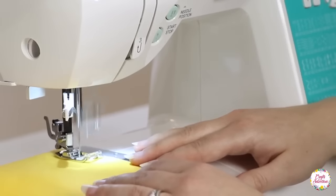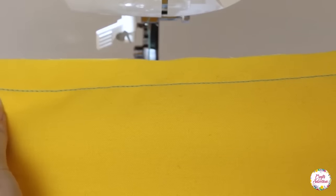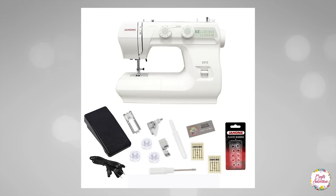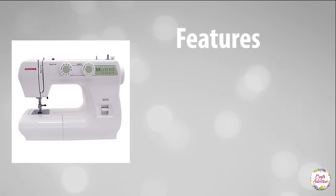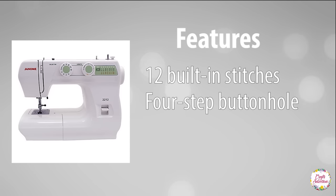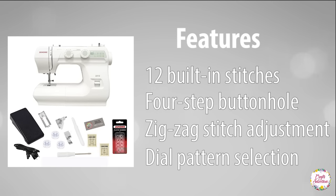The price of the Singer 7258 is suitable and affordable for beginners who are looking for something extraordinary. At number 3, we are going to discuss the Janome 2212 sewing machine. It includes a bonus bundle full of accessories including a 10-pack of Janome bobbins and size 14 needles. This sewing machine is known as the best entry-level machine at affordable prices. Its features include 12 built-in stitches, a 4-step buttonhole which is extremely easy to operate, and zigzag stitch adjustment with dial pattern selection.